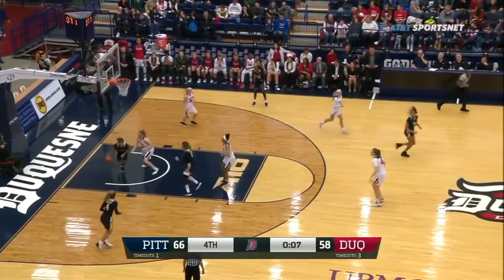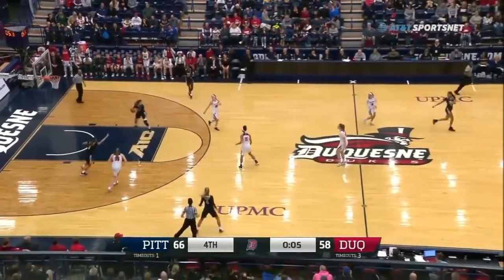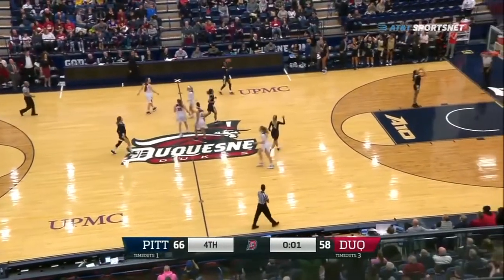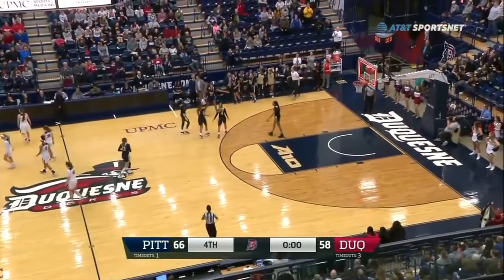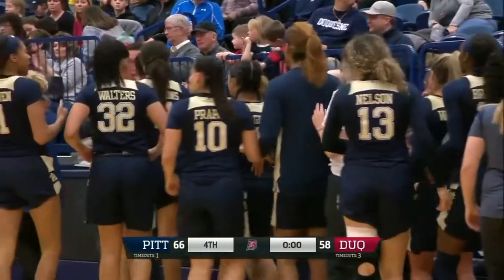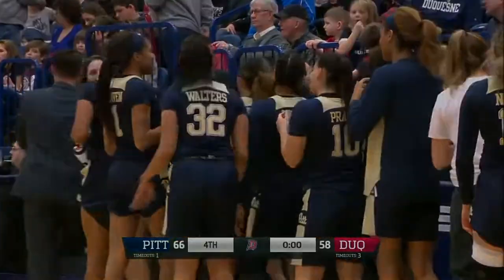That won't go. Rebound — Jasmine Whitney. And the Panthers are about to snap a four-game losing streak in the city game. And that's your ball game. The Pitt Panthers come to Duquesne at the A.J. Palumbo Center with a 66-58 victory. We'll be right back.